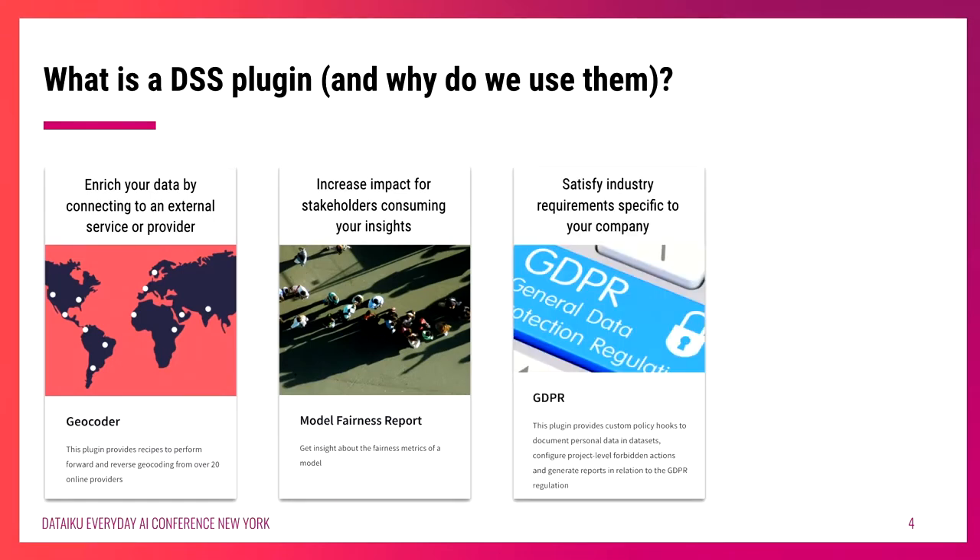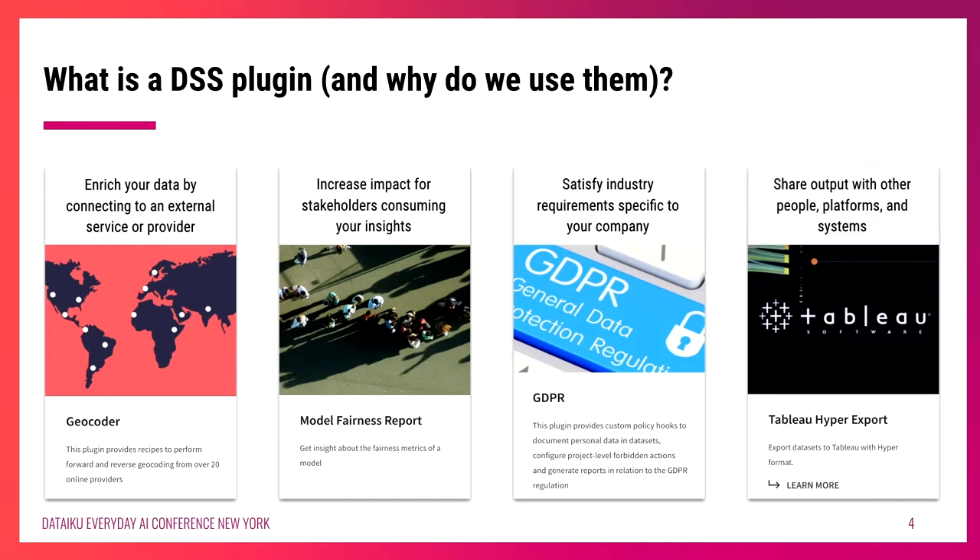This could also look like satisfying industry requirements specific to your company — for example, using the GDPR plugin to apply specific regulatory policies and ensure your company is staying within the boundaries it needs to stay in. And finally, this could be something as simple as sharing your output with other platforms and systems — connecting to Tableau or Power BI to export the insights and datasets you create within Dataiku. These are just four examples of powerful ways you can use plugins to take the core functionality of the platform and extend it in many directions.